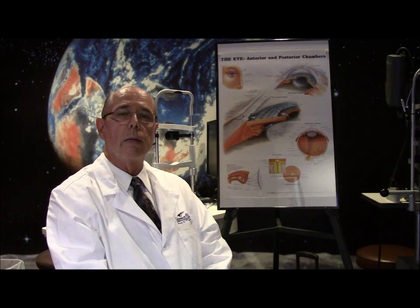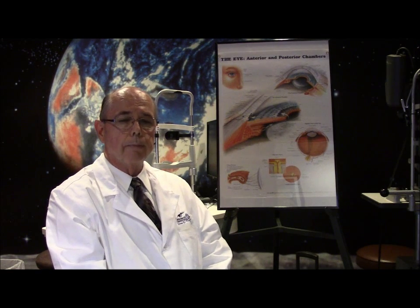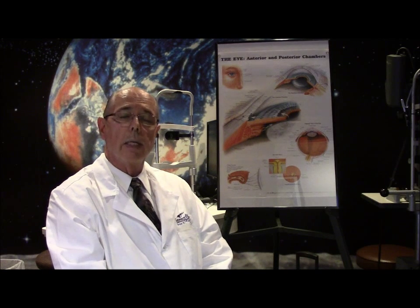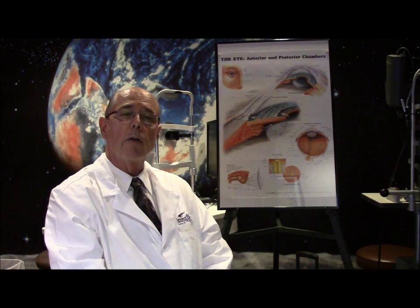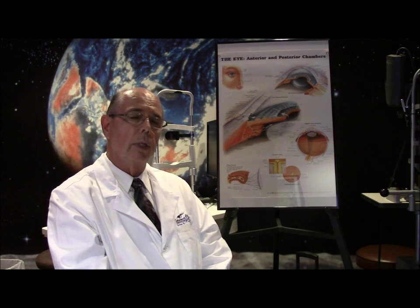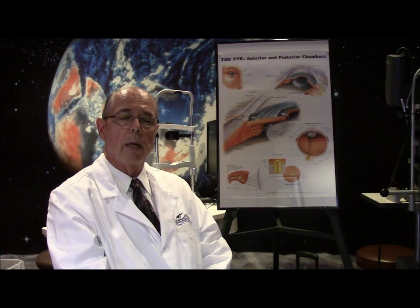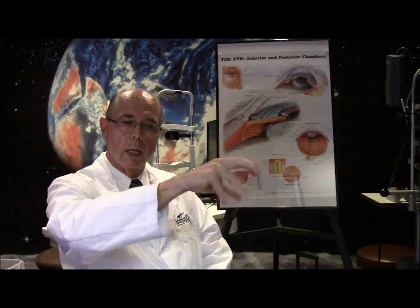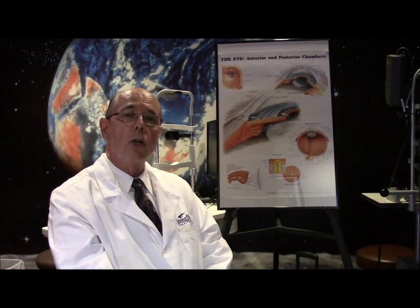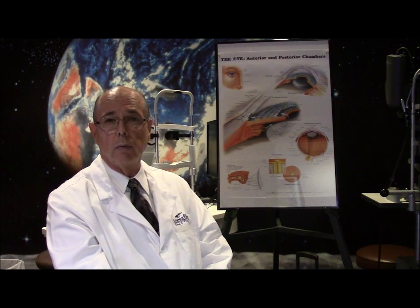But if someone is not seeing well from this, the actual treatment is to replace the cornea. Prior to the last few years, these people had to have a full thickness corneal transplant where an incision was made all the way through the cornea — like a cookie cutter — and then a donor cornea was sutured into place. Many times there was a long healing period before people had good vision with this treatment.